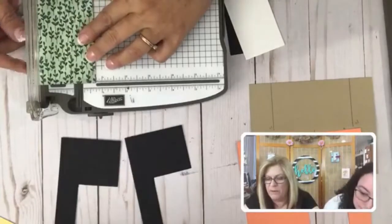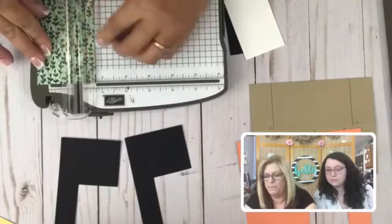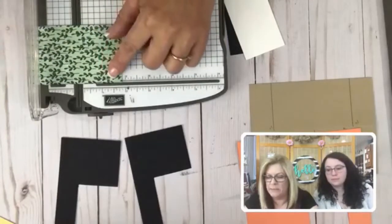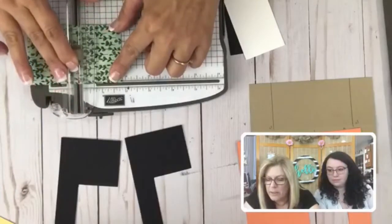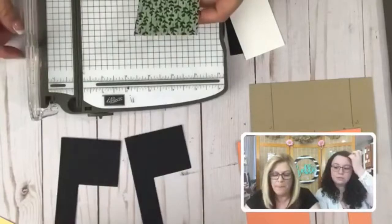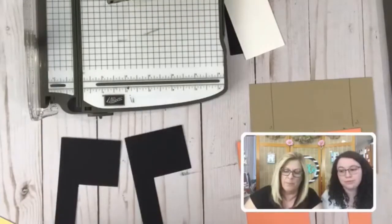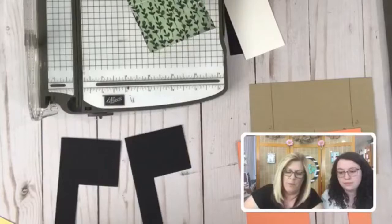I'm going to score that down and then turn it. The last one was scored at two inches, so this one you're going to do at one and seven eighths. I don't have to go all the way across. There is a bigger side — make sure you cut the bigger one off, not the little one. That's what I'm going to do right now.